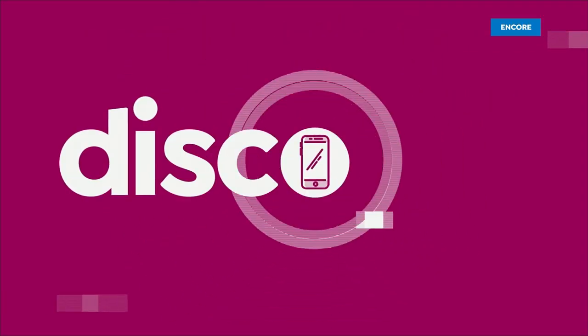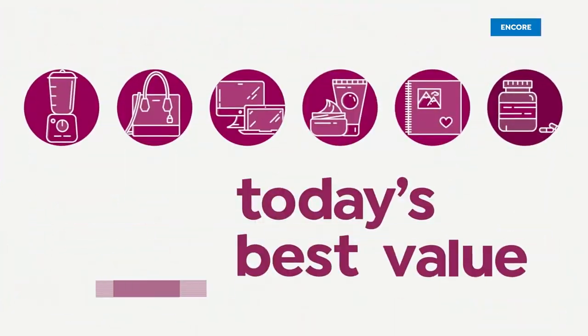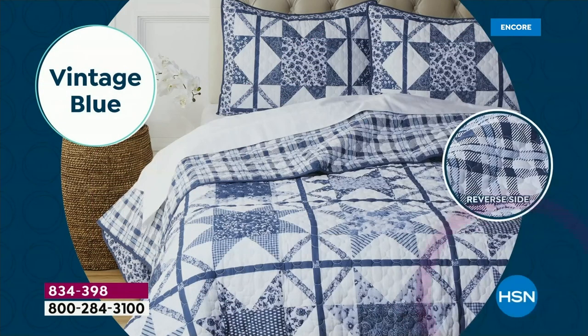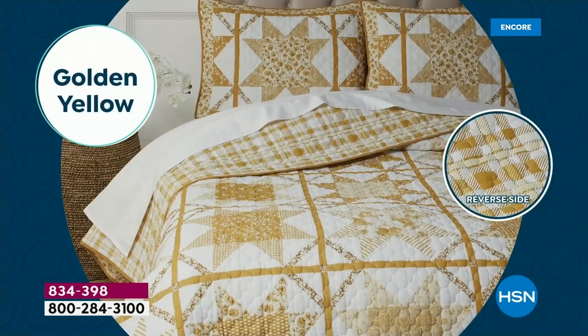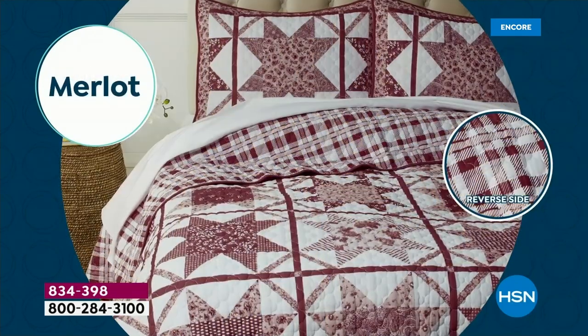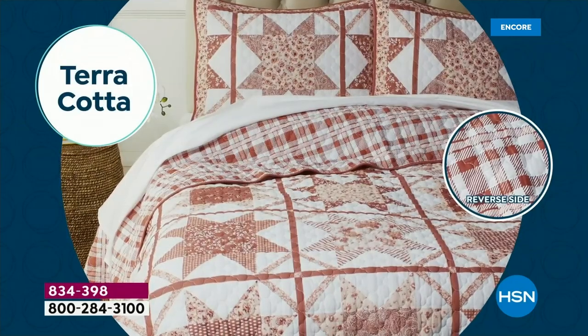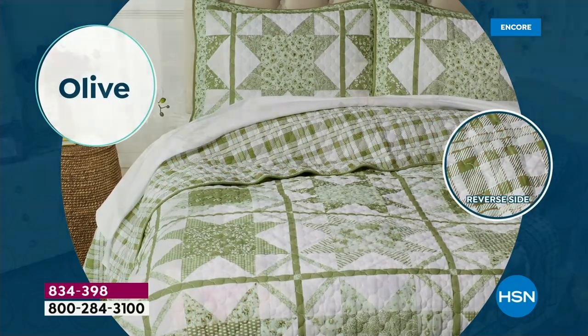Come on in. Well, here we go. We are launching our first ever quilt today's special in a decade — ten years in the making. The wait is over and boy are you going to be absolutely thrilled. We love the history of quilts.